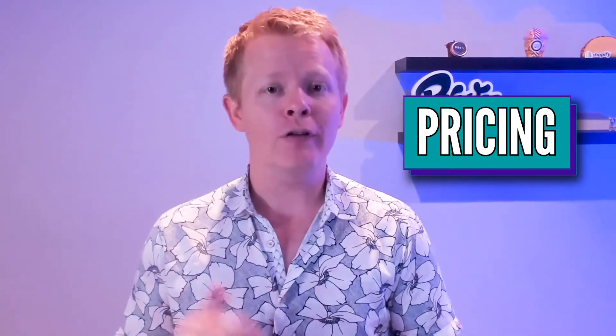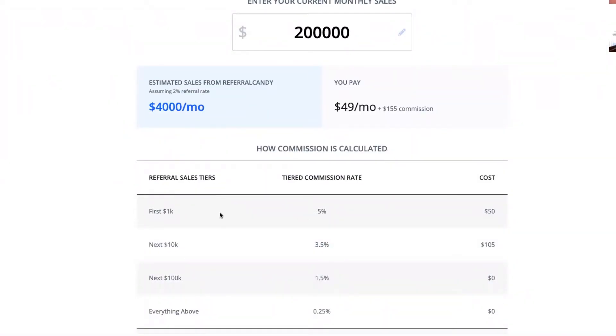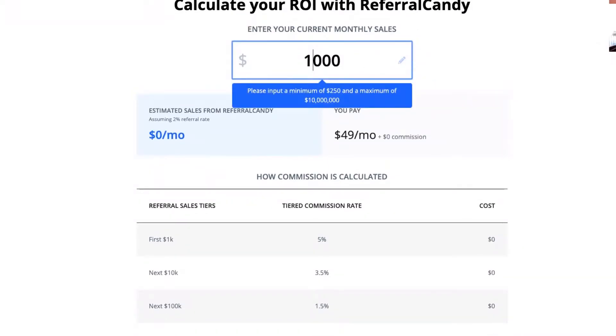Referral Candy offers a 30-day free trial that then goes to $49 a month, plus a small commission depending on your referral revenue. So the more referrals you have, the less percent commission you pay. The percentage starts at 5% and it moves down to 0.25% as you scale.